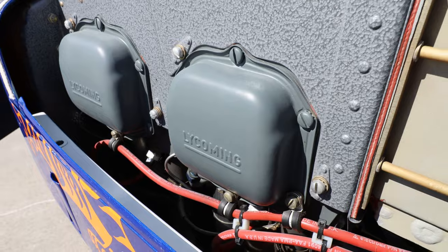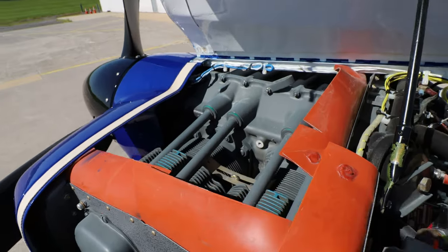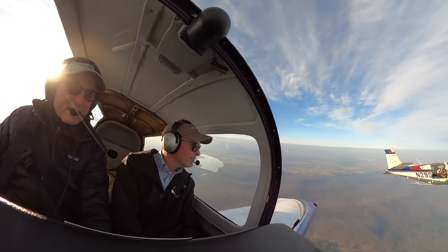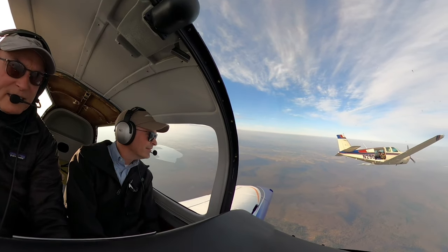It's got the rebuilt Lycoming O360 driving a three-bladed constant speed electrically controlled MT propeller. It hits 139 knots true airspeed at 8,500 feet — I've done it myself, Colin Stagneto has done it. It performs beautifully. The visibility out of the cockpit is incredible.